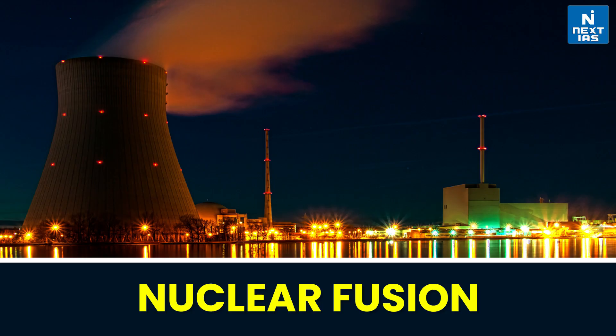Hello, everyone. Welcome back to today's topic of the day. Today, we will be discussing about the historic breakthrough announced in the nuclear fusion.